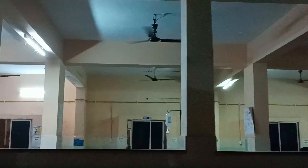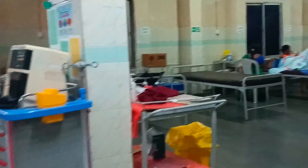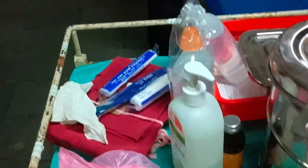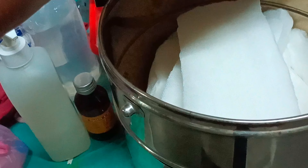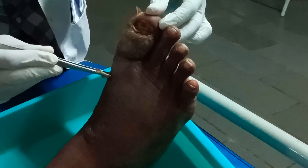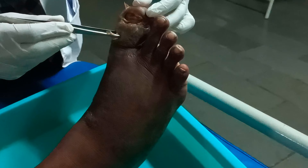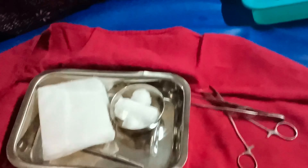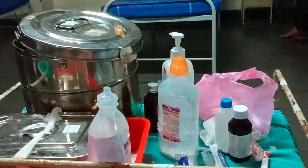Now I'm in the ward — the male ward. I've come for the dressing of a patient. This is the sterile bin where dressing for the patient is done. This is sterile content — all these things are kept ready for the dressing, and the dressing of the patient is done.